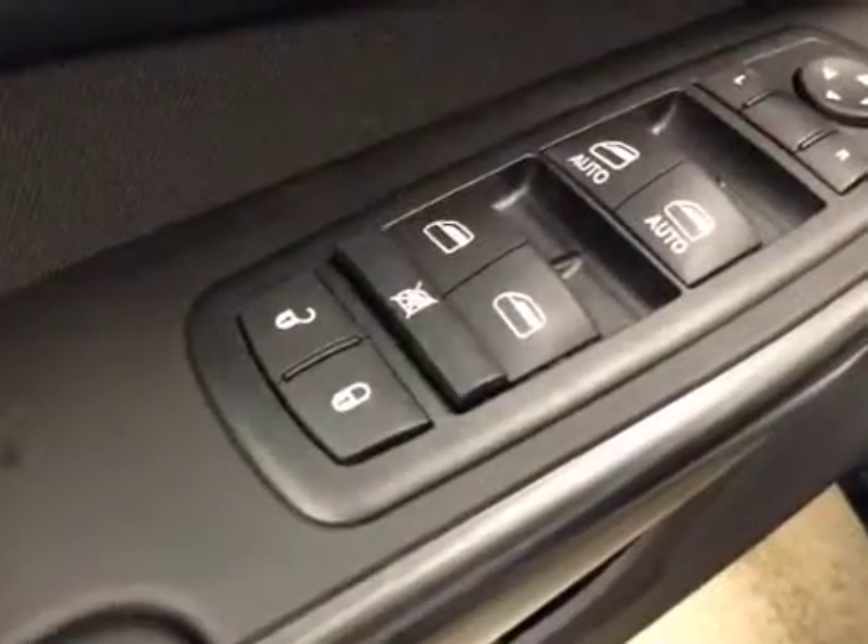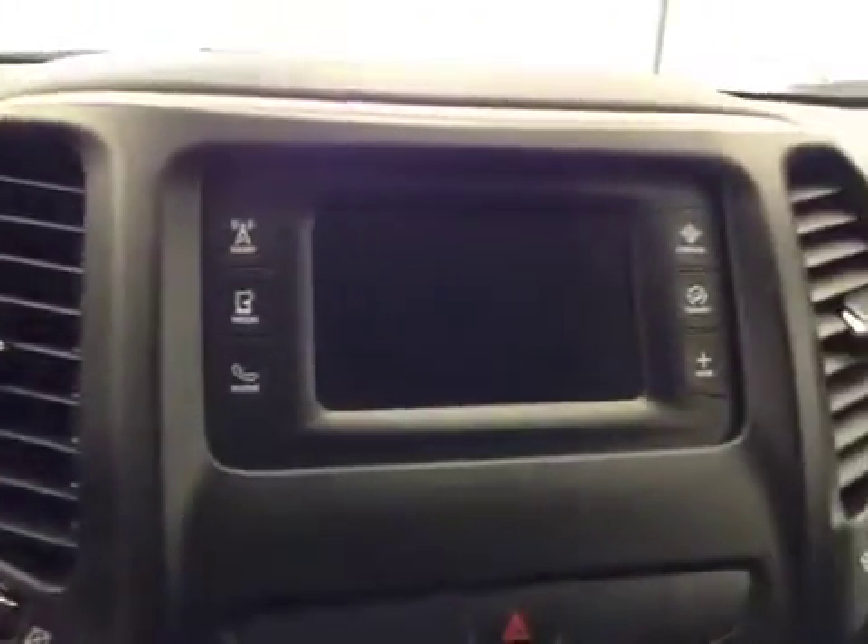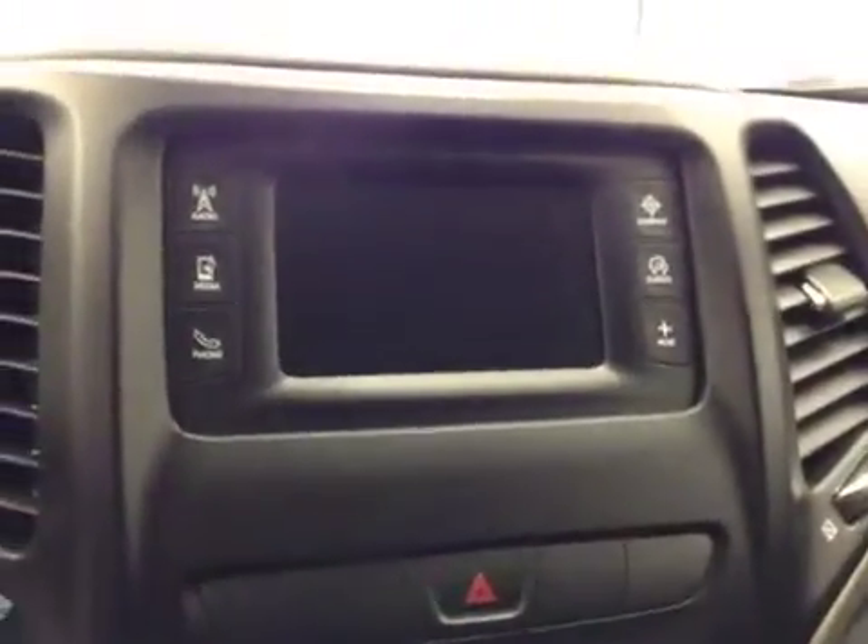For your options, you get power locks, power windows, power mirrors, light controls, hands-free communication, cruise control, and a touchscreen AM FM radio with auxiliary, USB, and HDD hard drive capabilities.